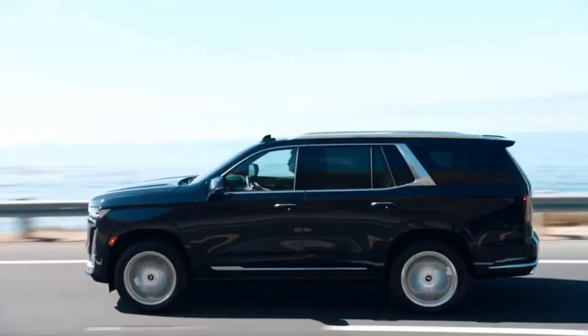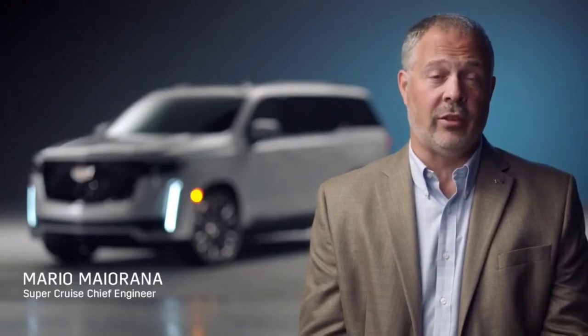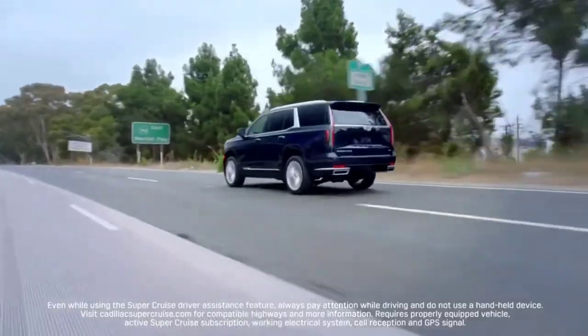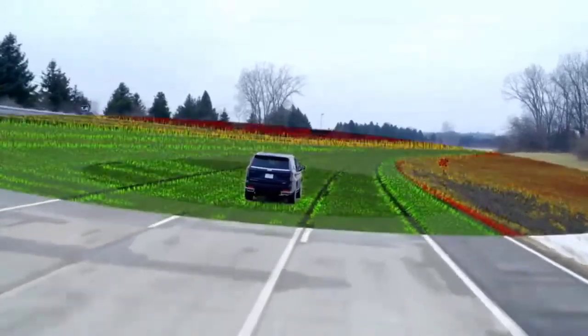Escalade will be the first full-size SUV with available SuperCruise. SuperCruise is the only true hands-free driver assistance system for compatible highways. Unlike other driver assistance systems, SuperCruise utilizes two advanced technology systems: a driver attention system and a LiDAR-generated high-definition map.